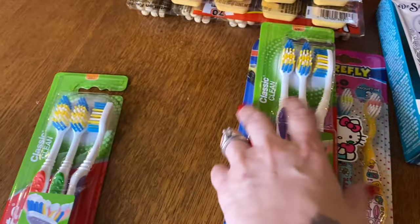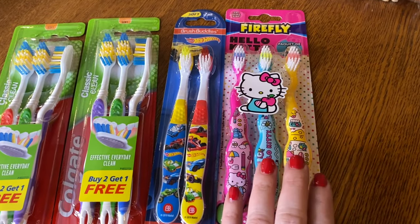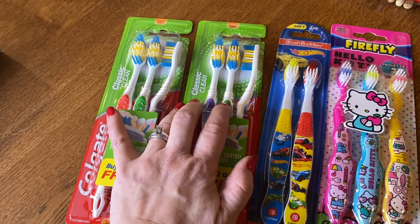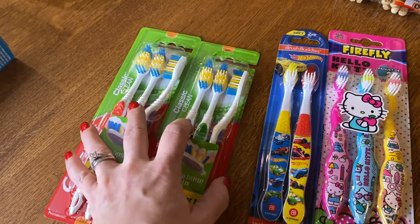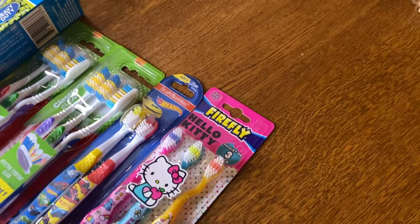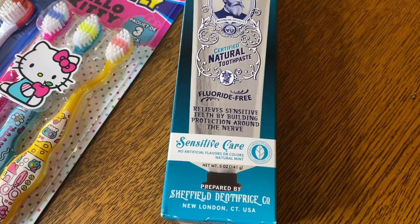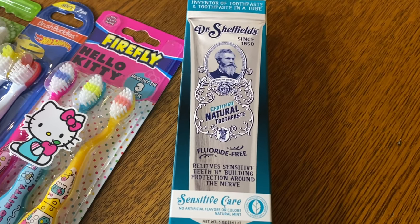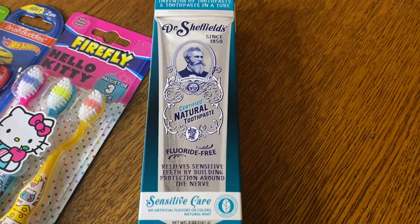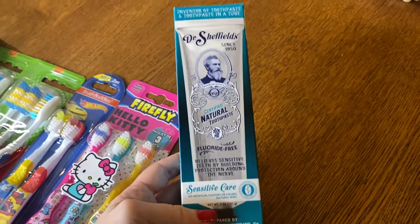I found some toothbrushes — I never thought to go there and look. For Evelyn I found a three-pack. For Nash, Lachlan, Hudson, Miles, and Declan I got a pack they can pick from. Gage and Eli have really nice toothbrushes so they don't need one right now. I also found toothpaste — it's fluoride-free sensitive care. I always have issues with my teeth and try to find different things that work. I don't even know what this is going to taste like, but we'll see.